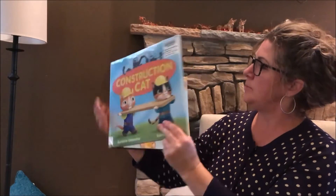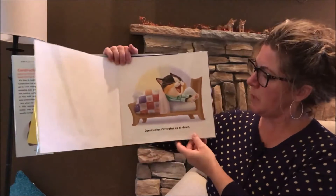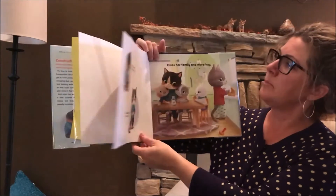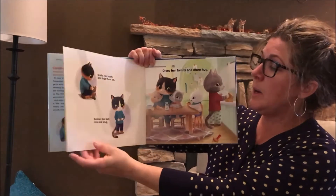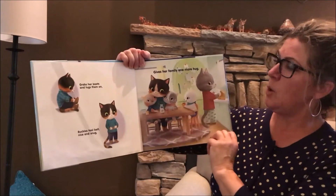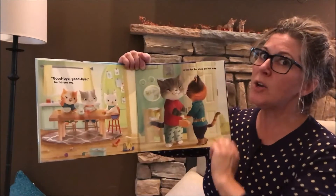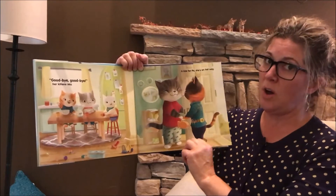Construction Cat. Construction Cat wakes up at dawn, grabs her boots and tugs them on, buckles tool belt nice and snug, gives her family one more hug. Goodbye, goodbye, her kittens say. A kiss for Pa, she's on her way.